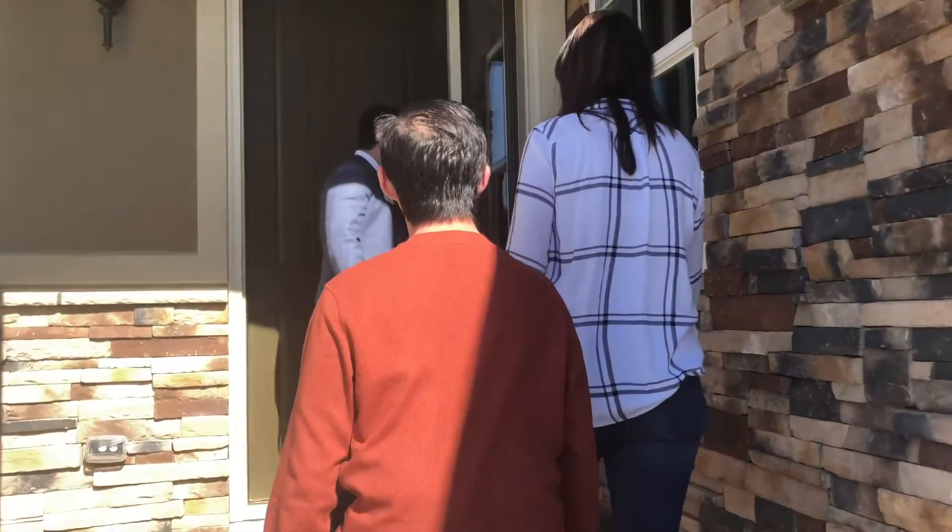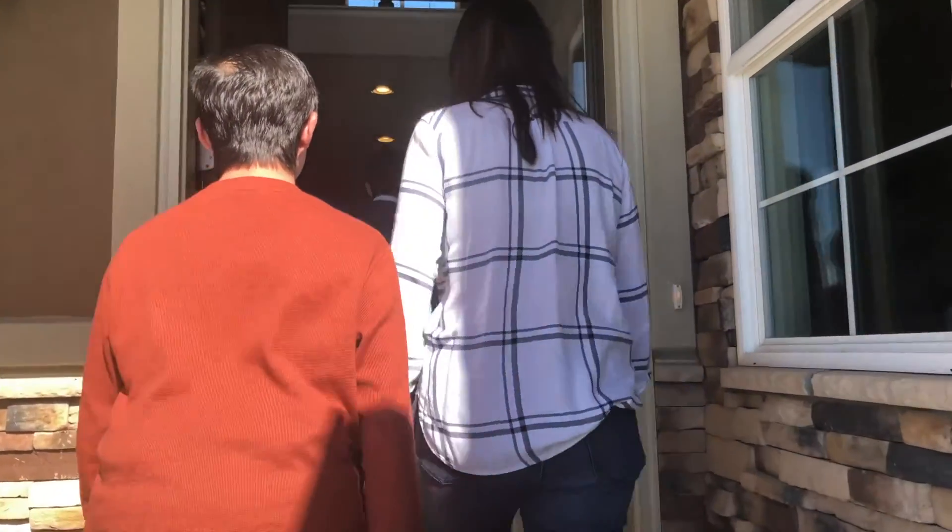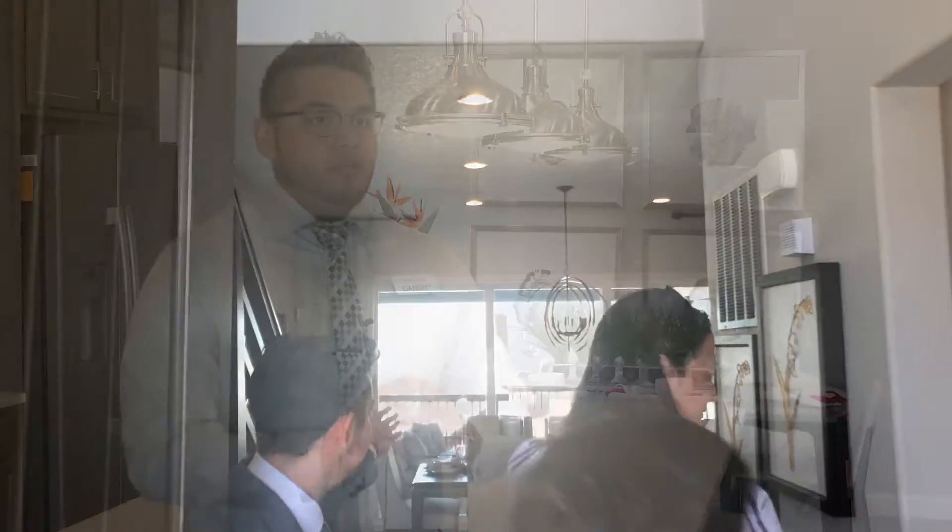The most exciting part I like about working with home buyers is our orientation walk. The house is pretty much up and they have already selected all their options. When we open that front door, they're seeing the options they selected on the house come to life — the cabinets, the flooring, the stairwell railings they chose — and just seeing their faces glow makes me very happy.